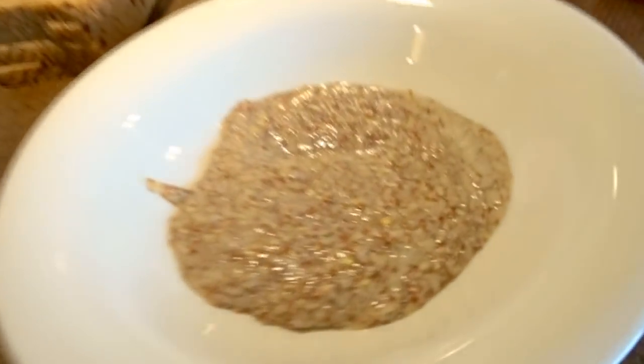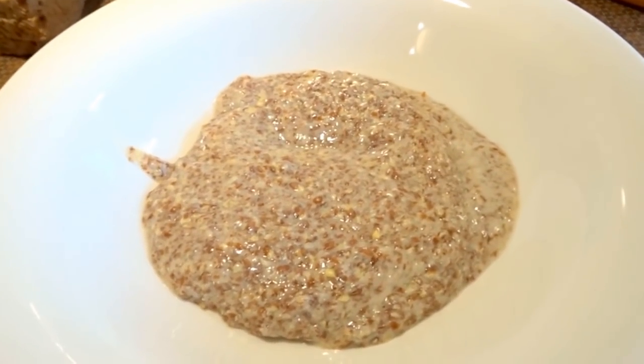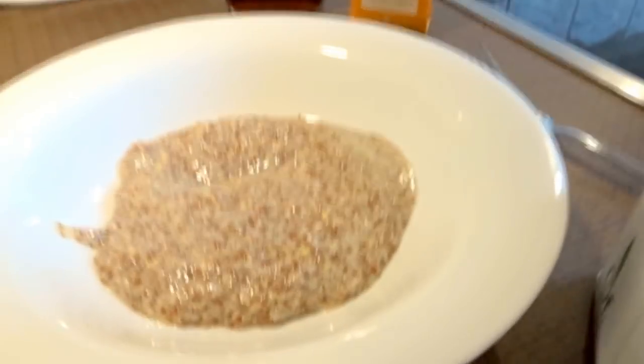I'm making myself a big brunch with a green smoothie and some French toast, because I had some leftover flax seed egg. I'll put a link in the description box on how I make my flax seed egg — it does last in the fridge up to about three days. So let's go ahead and get started.